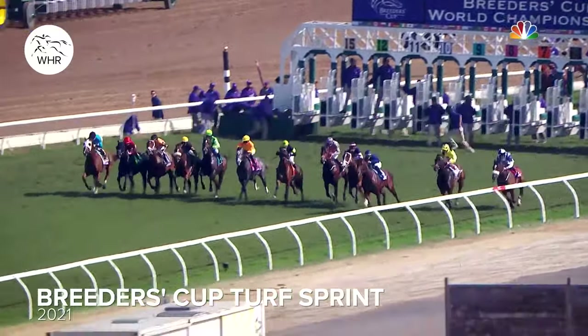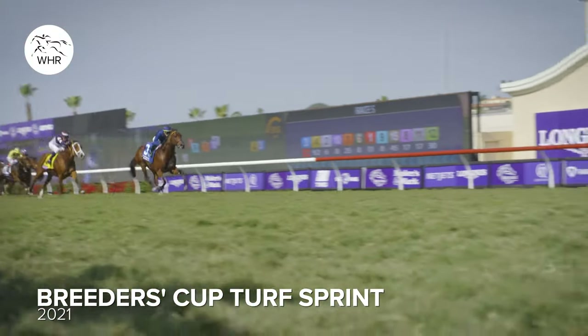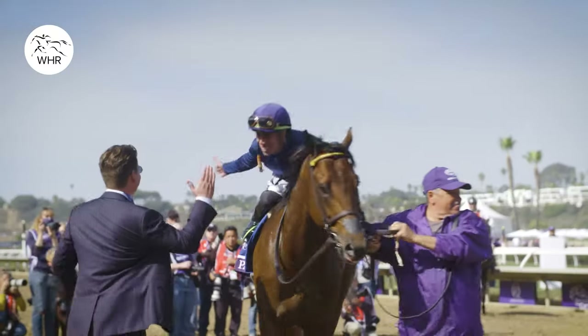Golden Pal broke like a rocket. There he goes up to a two-length early lead right away. But it is Golden Pal! Golden Pal! Wire to wire in the Breeders' Cup Turf Sprint!